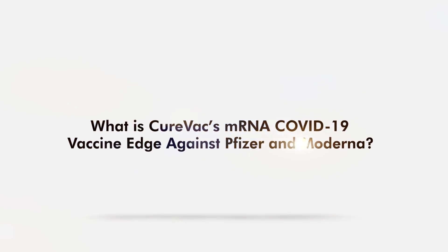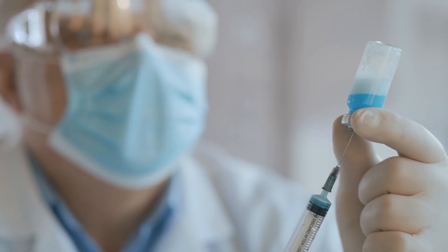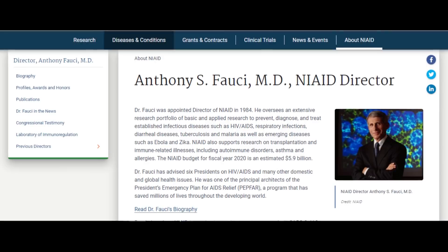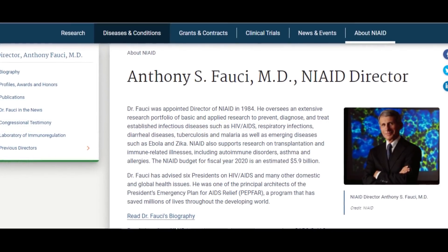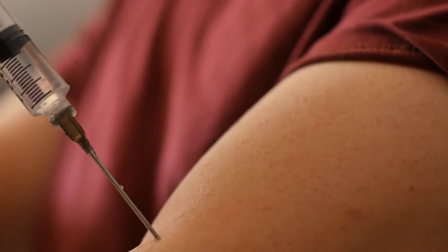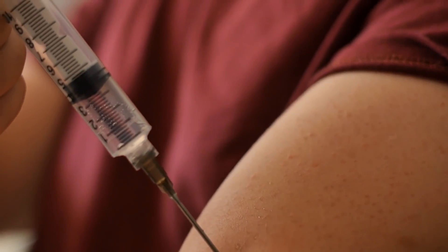What is CureVac's mRNA COVID-19 vaccine edge against Pfizer and Moderna? Pfizer's COVID-19 vaccine racked up strong early efficacy numbers, with NIAID Director Anthony Fauci expecting similar figures from Moderna. The new class of mRNA shots mostly come with rigid storage requirements that add logistical burdens for a broad rollout.